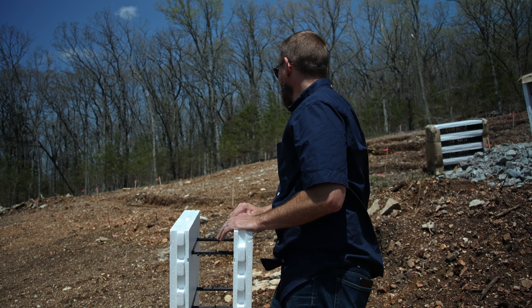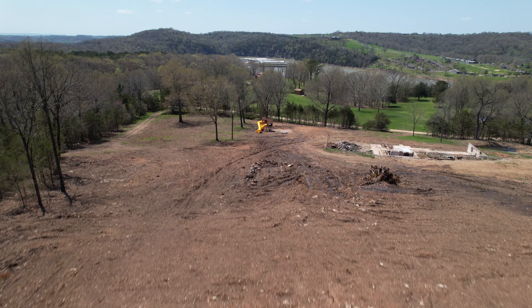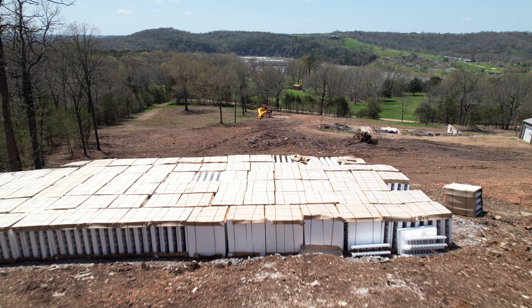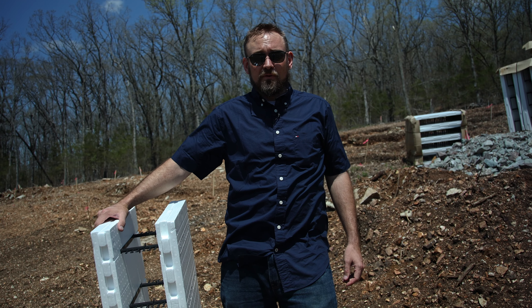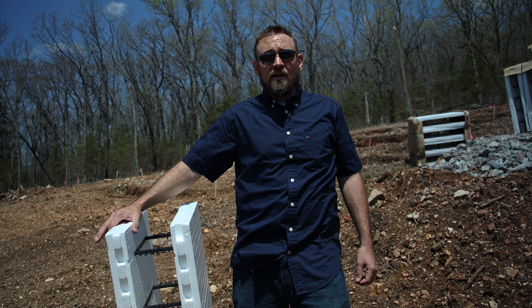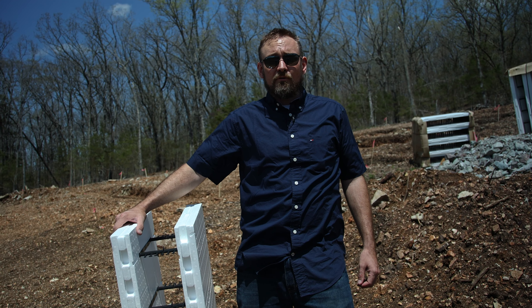Right now we're sitting at the build site. We just had it all dug out for our basement and foundations, and we've got all the forms sitting here. We're just waiting on the ICF contractor to get to us, which should be any day now, and we'll start doing some progress videos of what it looks like.